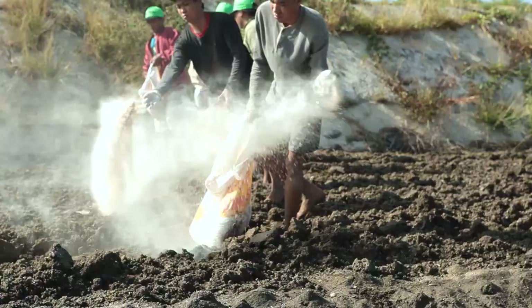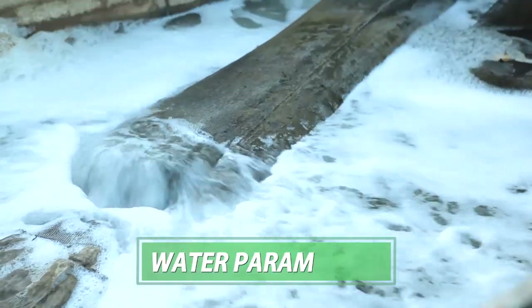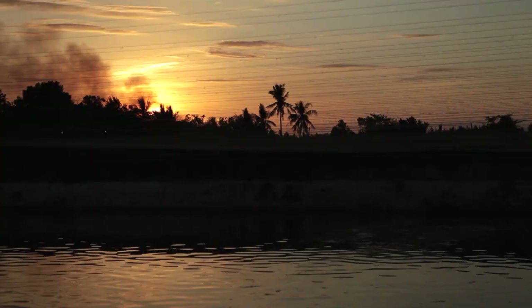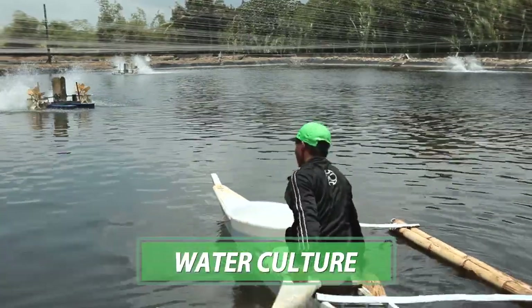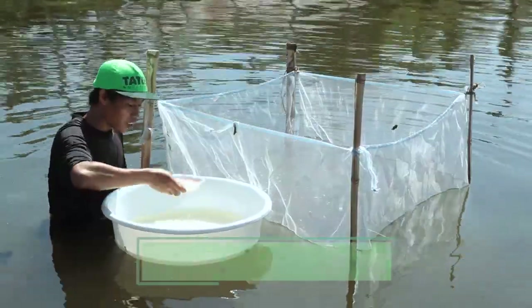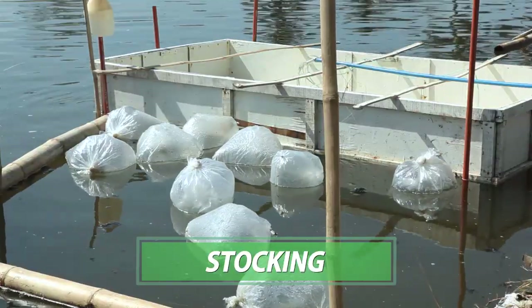Once the preparation is done, the pond is now ready to be filled with water wherein conditions are optimum for shrimps. The pond then goes through a period of water culture to make it biologically fit for stocking of shrimps.